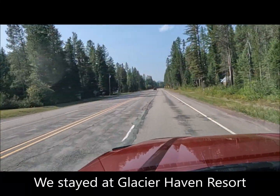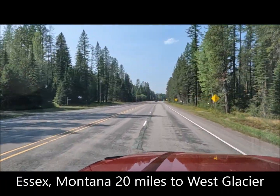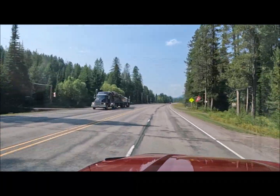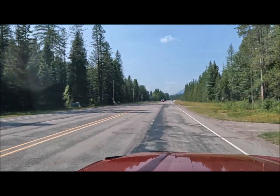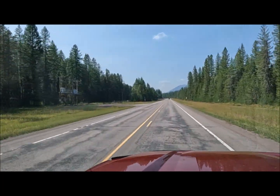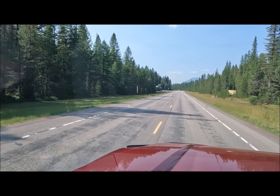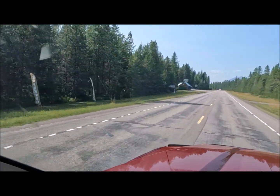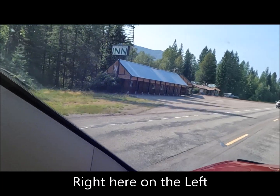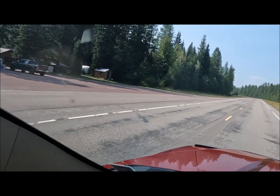We are staying at Glacier Haven RV Resort. To check in, you can pull in, but the problem is usually nobody's there because they also run the cafe. If you're coming in from the east, you're going to pass the cafe before you get to the pull-in. If you're coming from the west, just stop up here — that's the cafe, right here at the entrance.